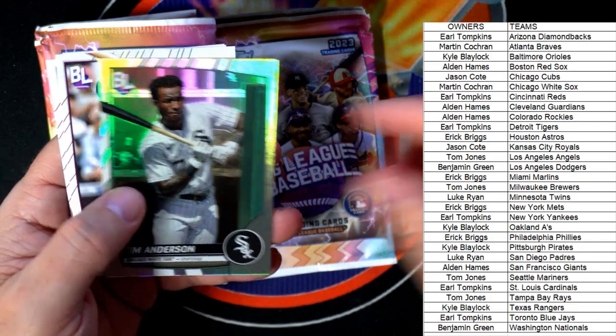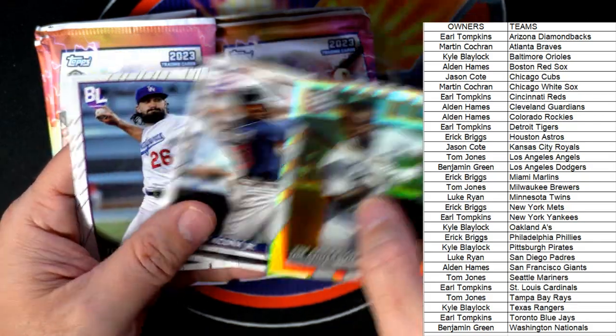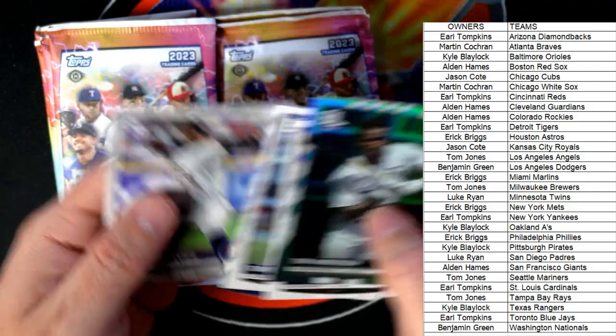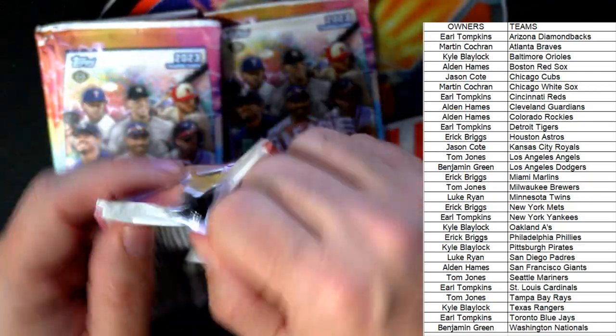Then we got the Tim Anderson White Sox refractor and a couple of base cards. All right — next up.